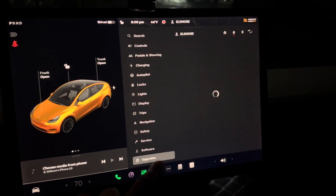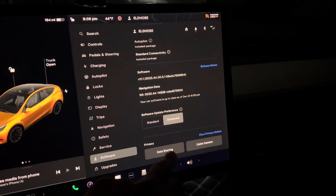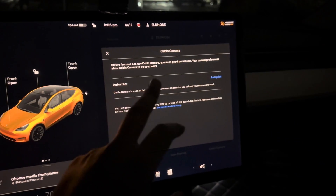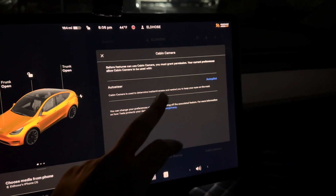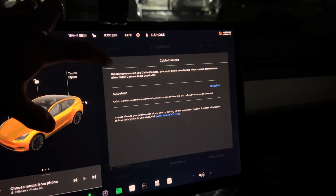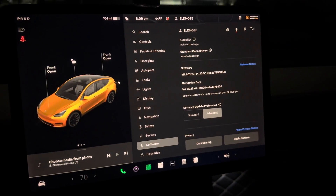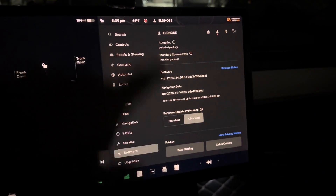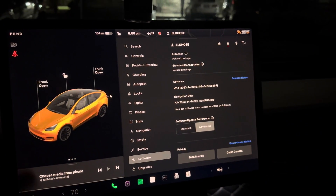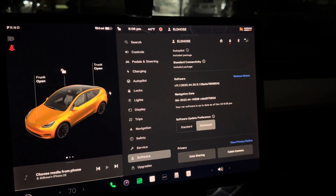Another option in the new upgrade: if you go to software and scroll all the way down, you can see there's data privacy — data sharing and cabin camera. If you click cabin camera, it will ask you; before features like auto steer and things like that, your eyes will be monitored by this cabin camera. What I've done is put a sticker on my cabin camera since I got it. I put a white sticker that matches my trim, so I never have an issue — even if I don't look straight, my autopilot works and it never asks me to touch the wheel. As far as this current update, everything is perfect, no issue at all.